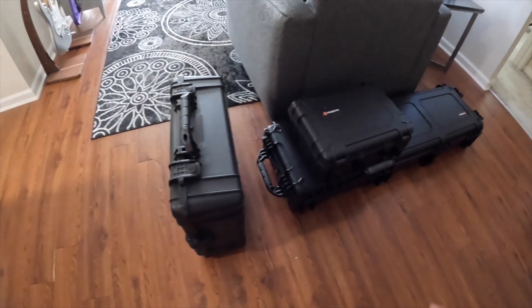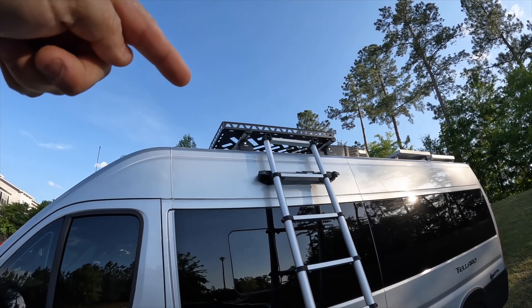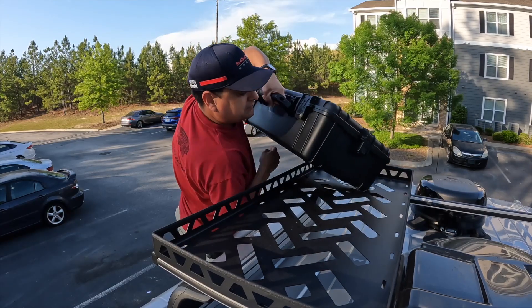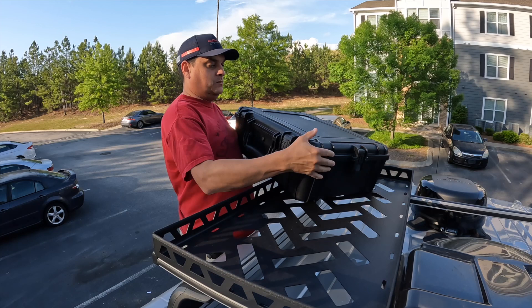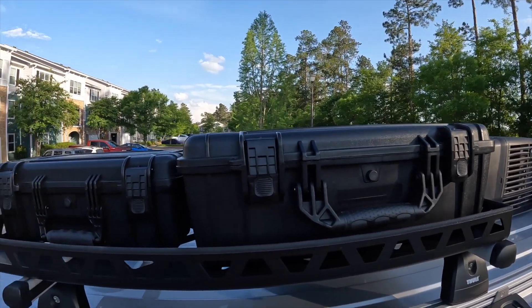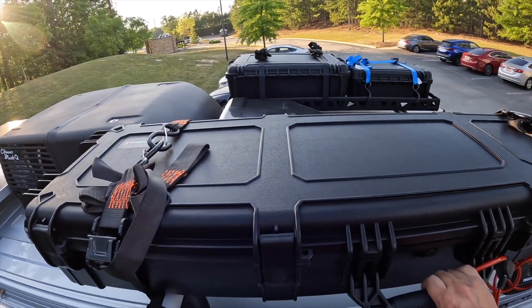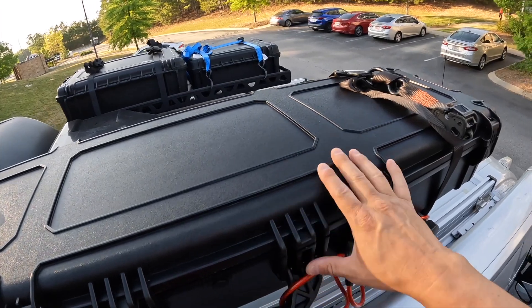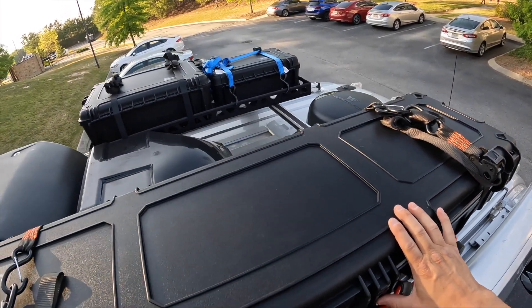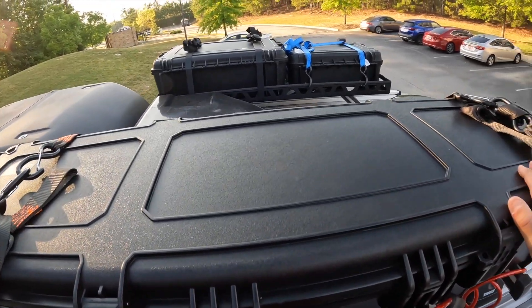The next thing we need to do is get all this up on the roof. Just got to lash them down and that'll be good — let's get the big one up there now. I would say that worked pretty well. Got all the tools and everything on the roof, got it all locked and strapped. I think it's going to be just fine.